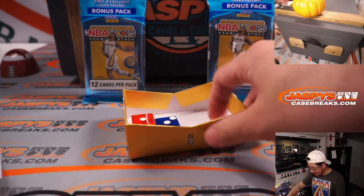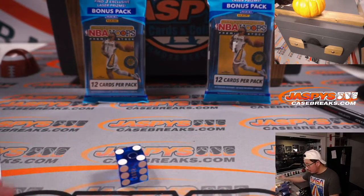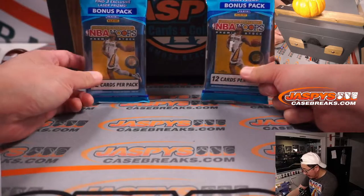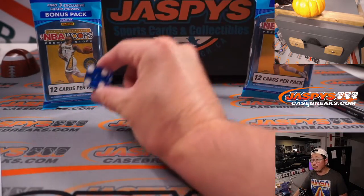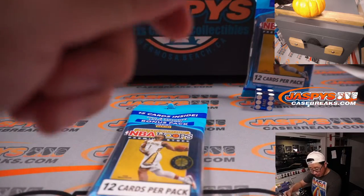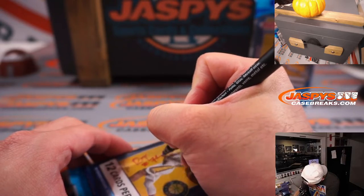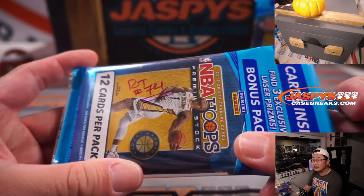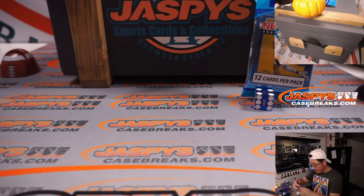Which pack are we going to do? Let's figure it out. We'll go one, two, three to select the die. One, two, three for the left pack; four, five, six for the right pack. And this is the pack we'll do for break 74. I guess we'll put that right on top of the mystery crate — that's what we're going for right here.